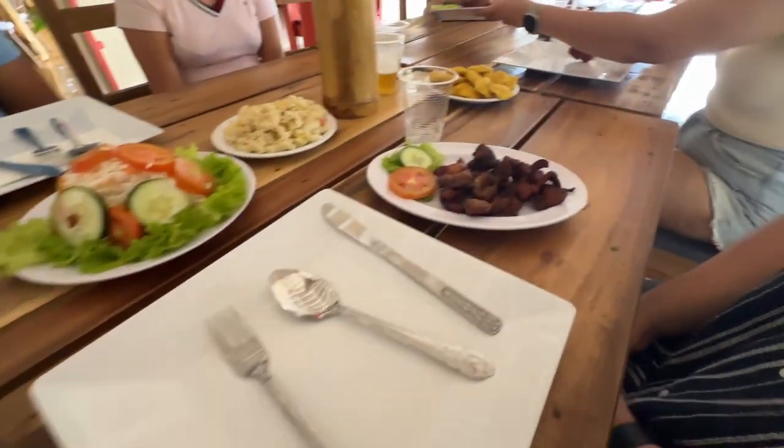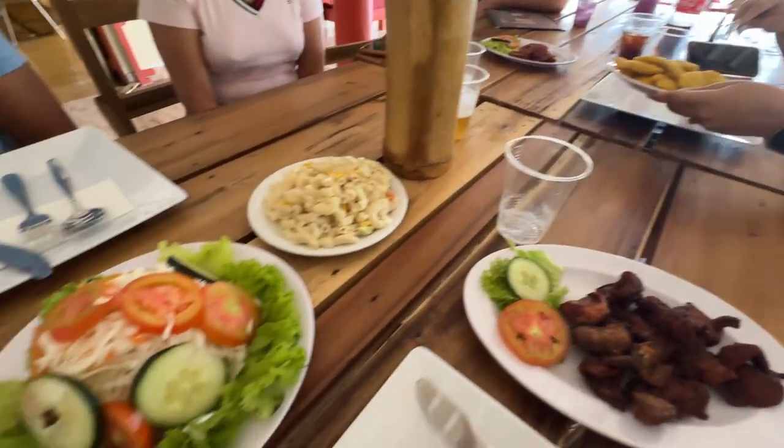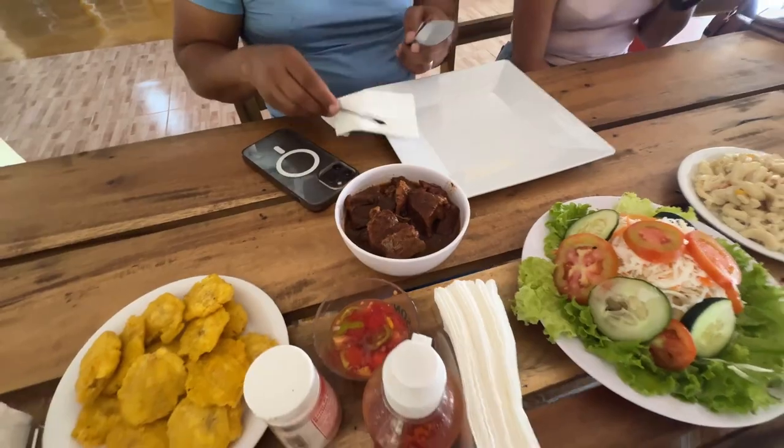We got all our food. Nathan got some kind of meat with scones and salad, and my dad has goat.